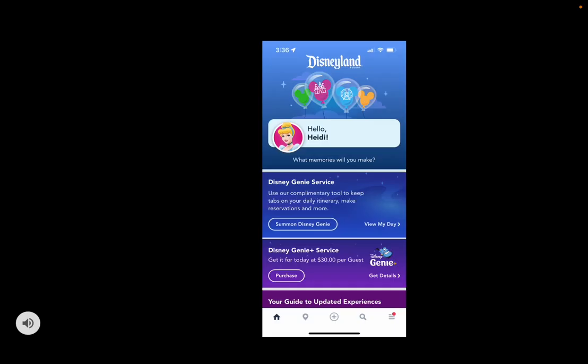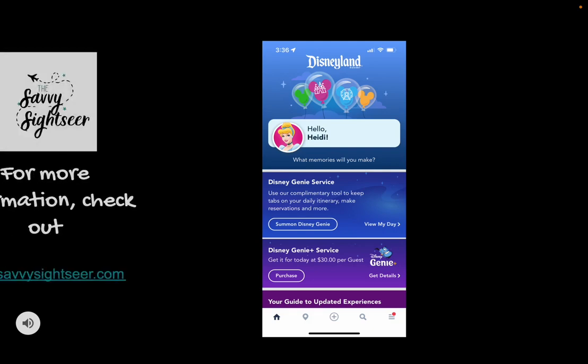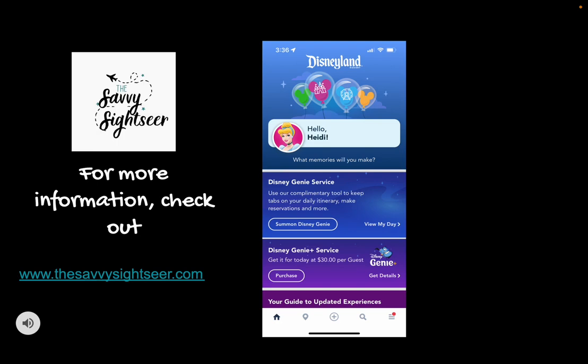The first thing I'm going to talk about is the Disneyland app. I go into a lot more detail on my site, thesavvysightseer.com, so if you need to know more about the app itself, I highly suggest you check that out. On the app is where you'll find Genie Plus. There are two things you'll see that might confuse you: Disney Genie Service and Genie Plus. These are different — Genie Plus costs money and provides a very specific service, whereas Disney Genie Service is free.